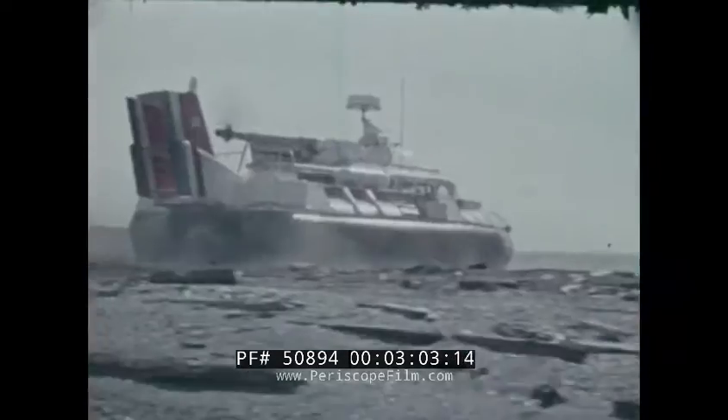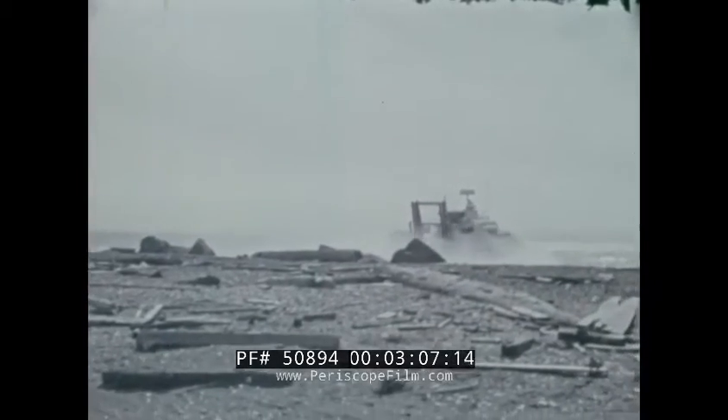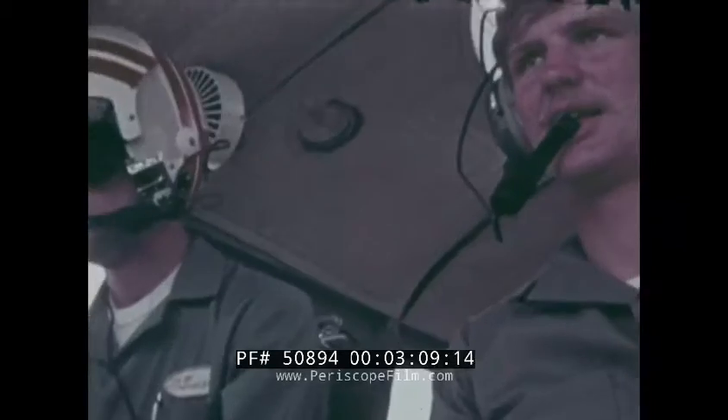Along, over, and across beach areas, and into lush Florida marshlands.